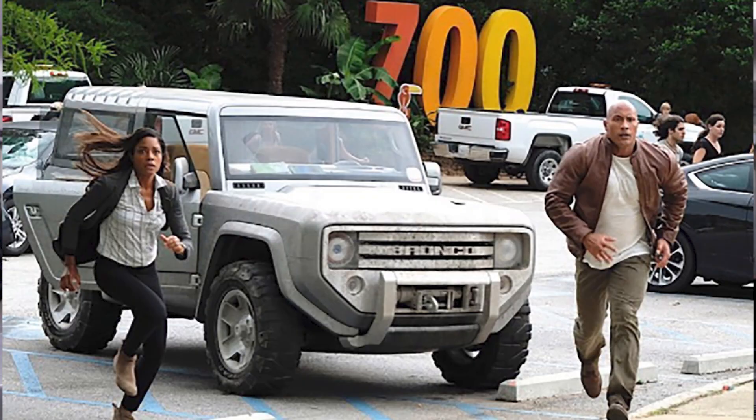The Ford Bronco came out in 1966 where it debuted and has been a legend ever since. The production of the Ford Bronco ended in 1996 and we haven't seen anything since. About three years ago Ford started releasing hints, saying they were going to bring the Bronco back — to include that movie with Dwayne 'The Rock' Johnson, which was Rampage, where we got to see a concept version of the Bronco on the big screen.